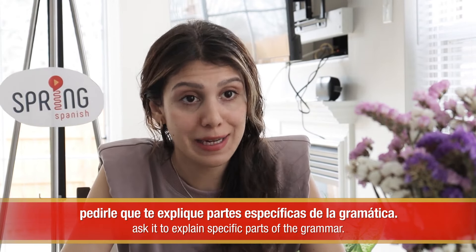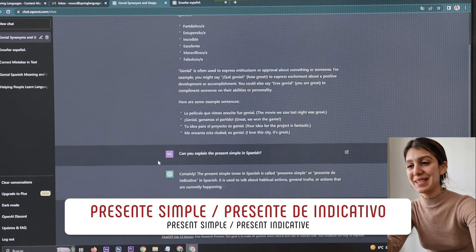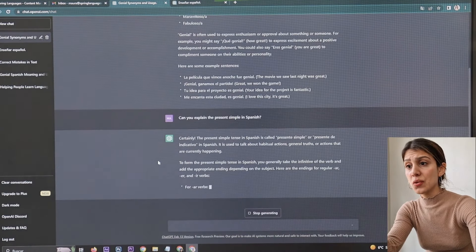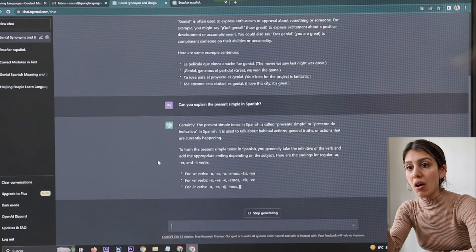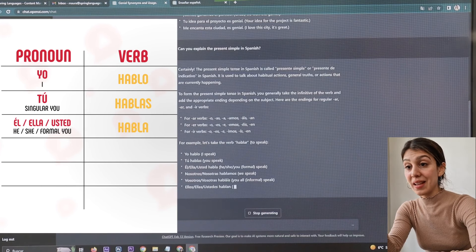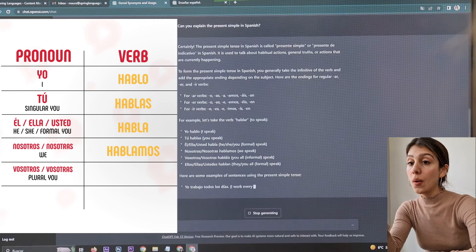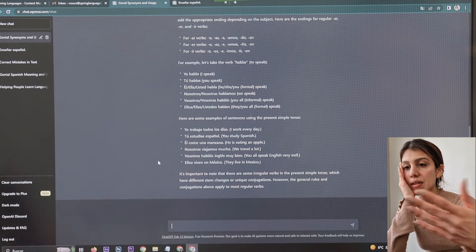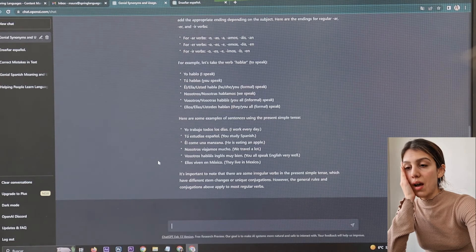¿Puedes explicar el presente simple en español? The chatbot explains: presente simple, or presente de indicativo, is used to talk about habitual actions, general truths, or actions that are currently happening. This is so crazy. Then it gives you the endings for regular AR, ER, and IR verbs. For example, let's take the verb hablar: yo hablo, tú hablas, él/ella/usted habla, nosotros/nosotras hablamos, vosotros/vosotras habláis, ellos/ellas/ustedes hablan. Here are some examples of sentences using the present simple tense: yo trabajo todos los días, nosotros viajamos mucho. And then it even says it's important to know that there are some irregular verbs in the present simple tense.